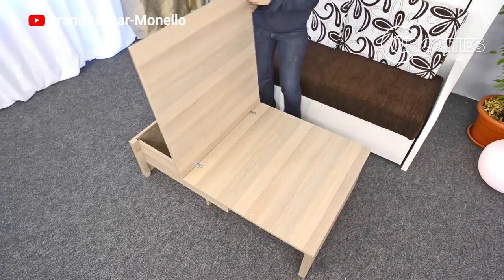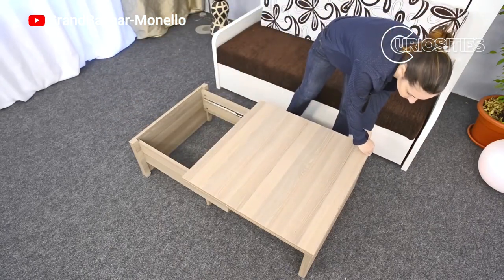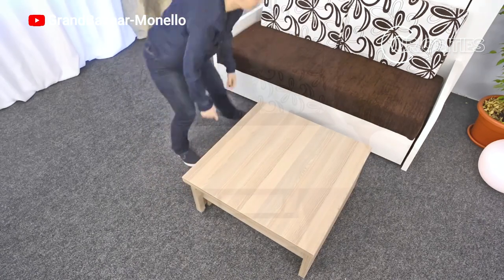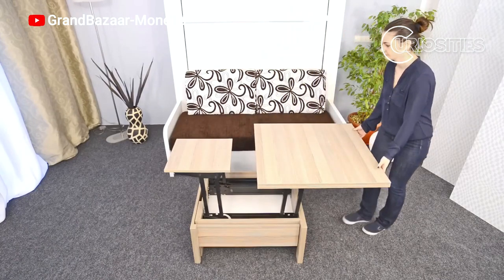The Multimasa Plus is made of high quality materials, such as stainless steel and solid wood, guaranteeing that the tables are durable and will last for many years. It is also very easy to assemble and disassemble, making it ideal for people who are moving or who need to move the tables frequently.